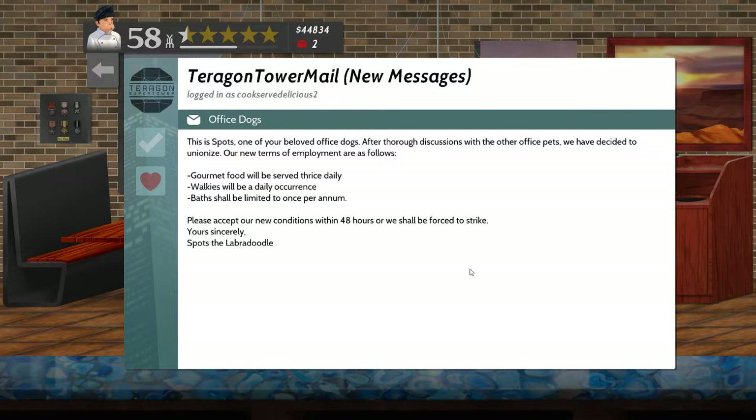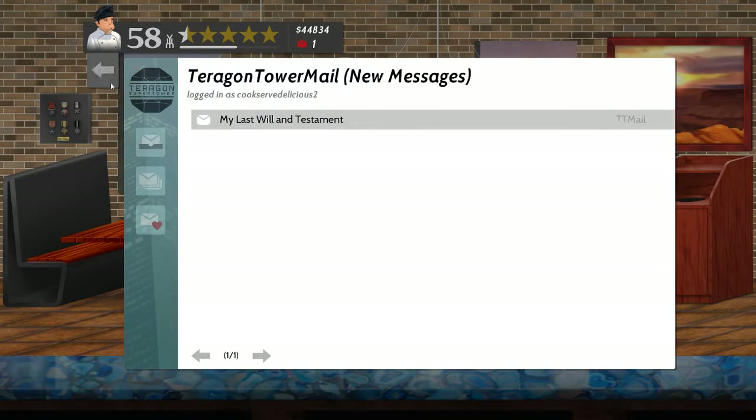I'm fine with the gourmet food, I'm fine with the walkies, but we need to negotiate on the baths. Walkies will be a daily occurrence is a minimum - two or three times a day would be better for that one. So we could up the walkies and up the baths to come up with a new contract.